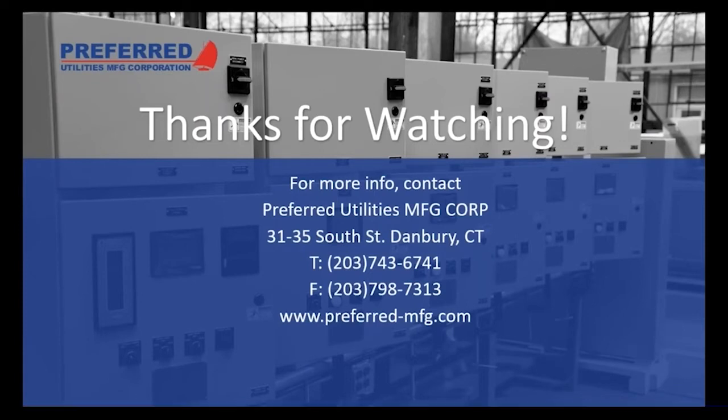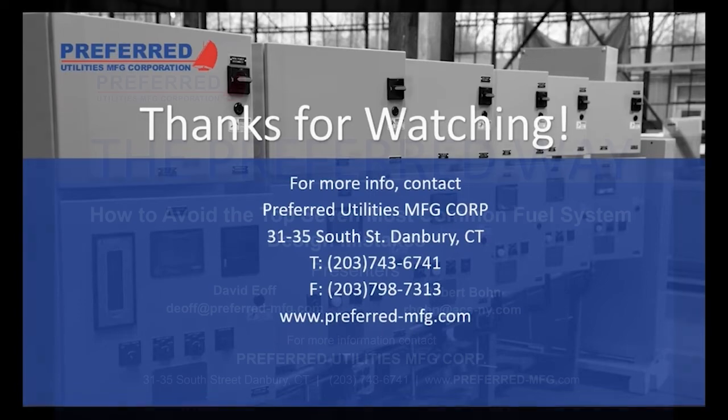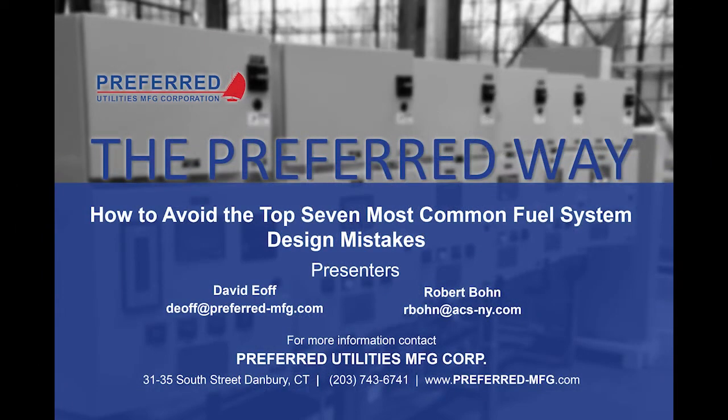Now for questions and answers. The most common question we get: can I get a copy of the presentation? Yes — just email me or Robert and we'll send you a copy of the PowerPoint. After Megan cleans up the audio, it will be posted on our YouTube page. Search 'Preferred Utilities' on YouTube, click the video tab, and you'll find this webinar and all our past webinars.